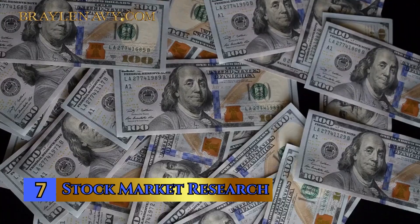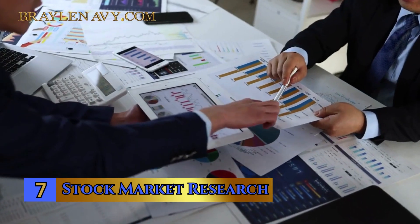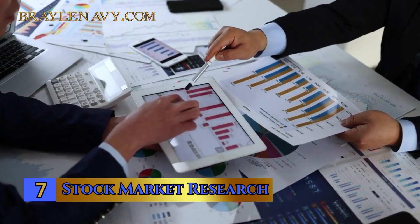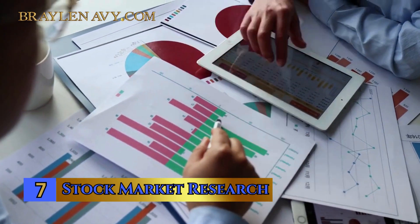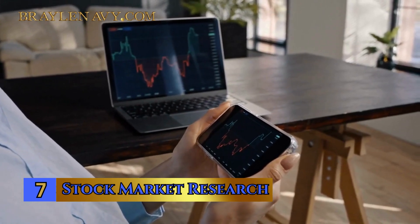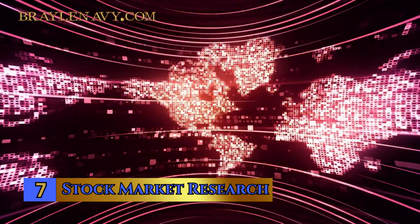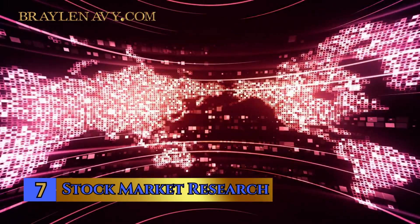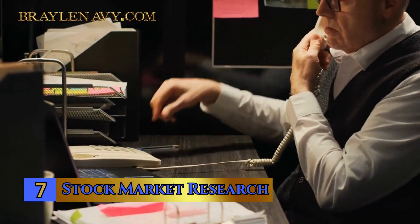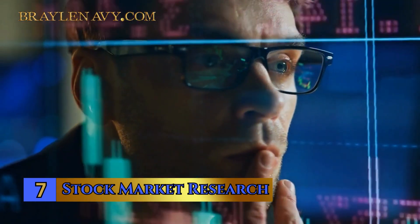Number 7: Stock Market Research. This is about arming yourself with knowledge before committing your hard-earned money. Start by examining the fundamentals of the companies or assets you're interested in — this includes their financial health, past performance, and growth potential. Dive into financial statements, earnings reports, and company news. Beyond that, it's crucial to stay updated with market trends, industry developments, and global economic conditions that could impact your investments. Reading expert analysis and seeking out credible sources for financial news is an essential part of your research toolkit. Think of it as being an informed detective, gathering all the clues you need to make smart investment choices. Remember, when you invest the time in research, you're investing in your financial future.